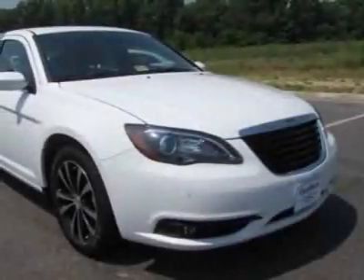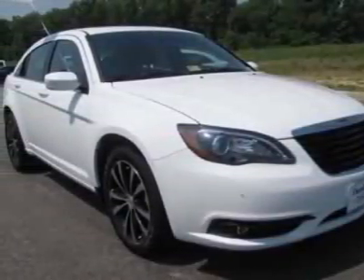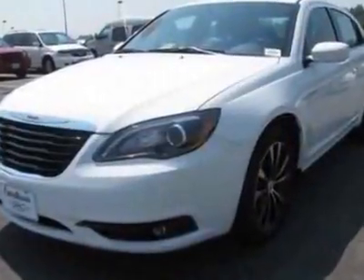Look at this new 2011 Chrysler 200. For your protection, this vehicle has a full factory warranty.